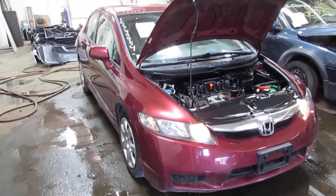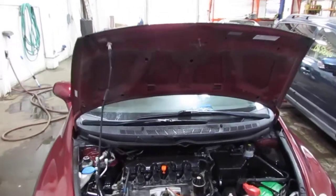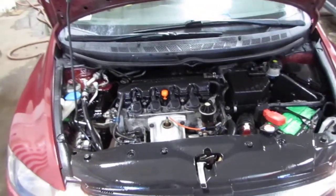Good afternoon and welcome to Tom's Foreign Auto Parts video Porsche Number Inventory. As you can hear, we have an excellent running 2010 Honda Civic.